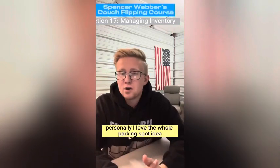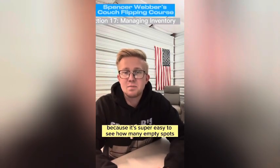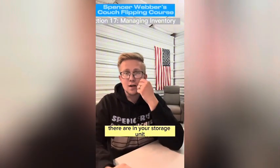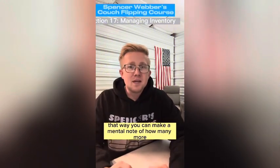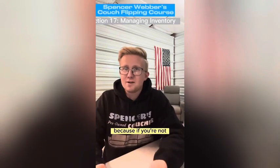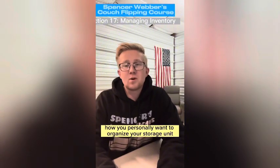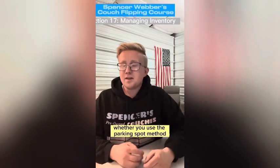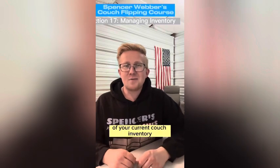I love the parking spot idea because it's super easy to see how many empty spots there are in your storage unit. That way you can make a mental note of how many more couches you can go acquire to fill up your storage — you want to keep those spots full because if you're not, you're wasting the space. After figuring out how you personally want to organize your storage unit, whether you use the parking spot method or organize it some other way, now it's time to make a record of your current couch inventory.